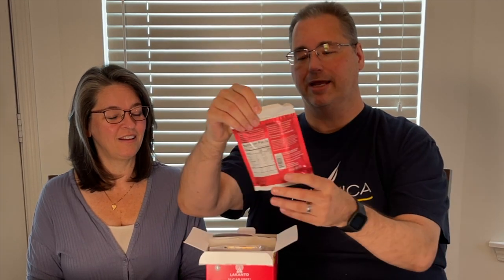Very excited to see these come in the mail. You get all these little packs — you're going to get six in this box.